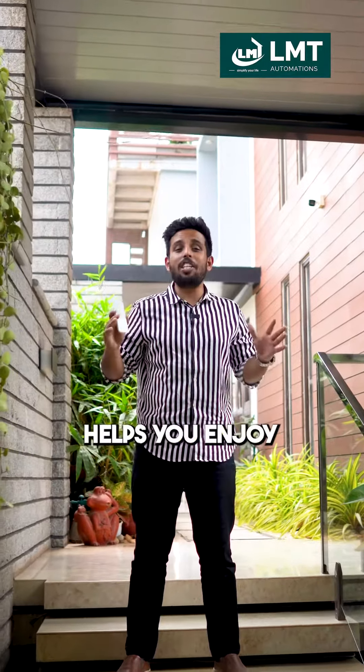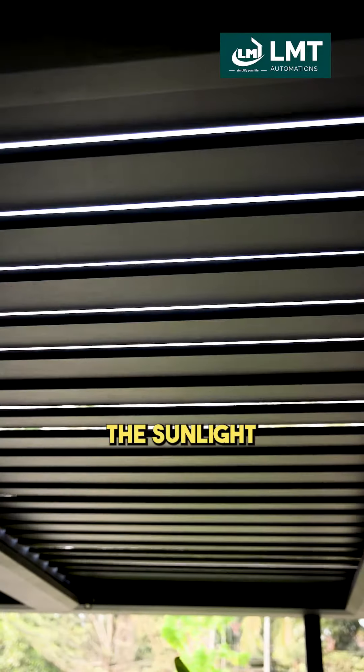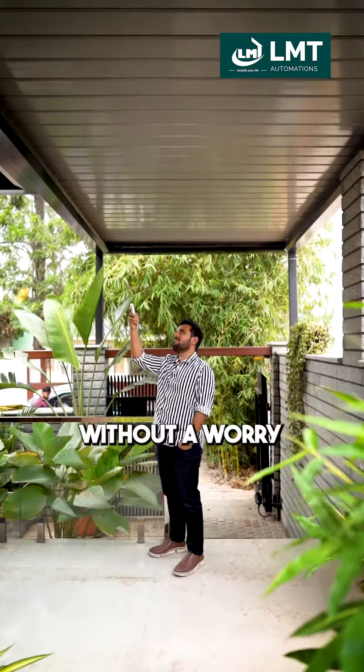This tiny device helps you enjoy any weather condition all 365 days. Let me show you. With the click of a button, you can control the sunlight, the breeze, and yes, even enjoy those romantic monsoon rains with your loved ones without a worry.